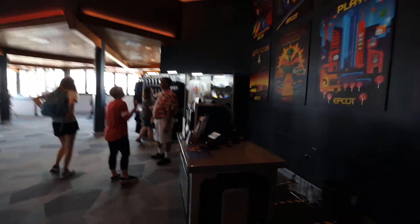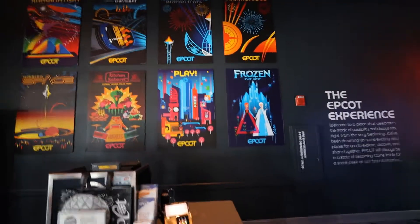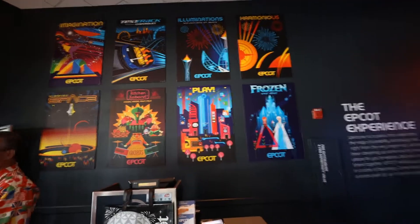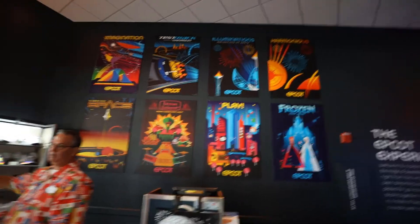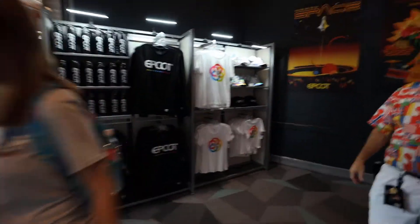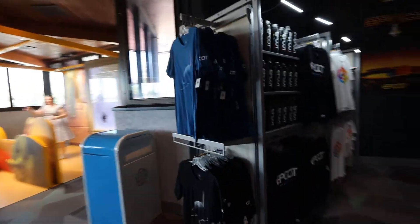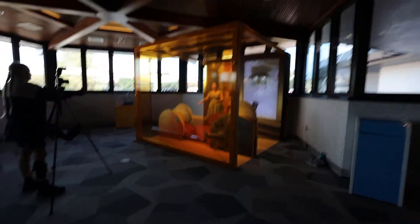We're walking into the main area. It's a little exhibit area but we'll start with what looks like a merch setup. Some of the new fun logos that debuted when they set this up. Carla's looking for some of these t-shirts — I think that might actually be the t-shirt she's looking for right there.